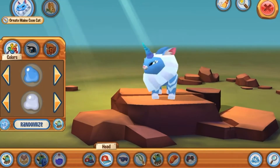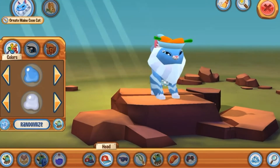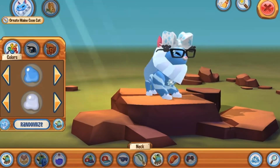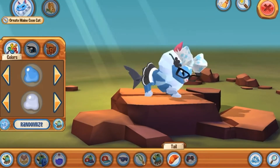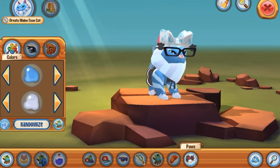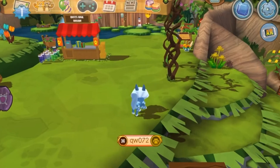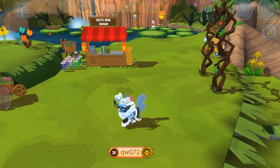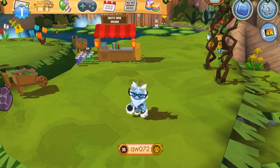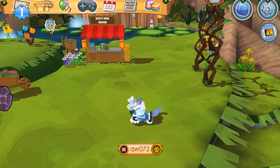I started customizing my animal. I was struggling a lot for the head item, but eventually I decided to go with this adorable bow because it kind of reminds me of a winter theme. Then I put on the skirt, blackout glasses, and high furry cuffs. Here's the final Main Coon cat look — I really like it. They have an adorable dance, a cute hop, play, sleep, and all those other animations.